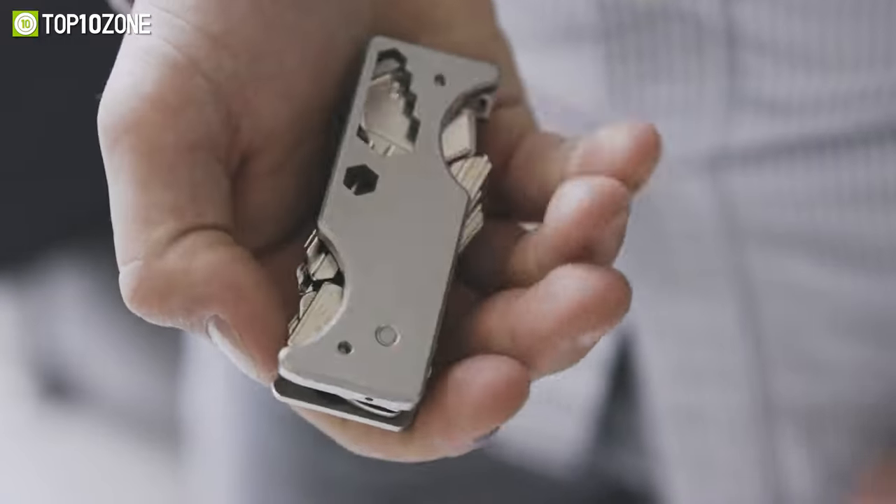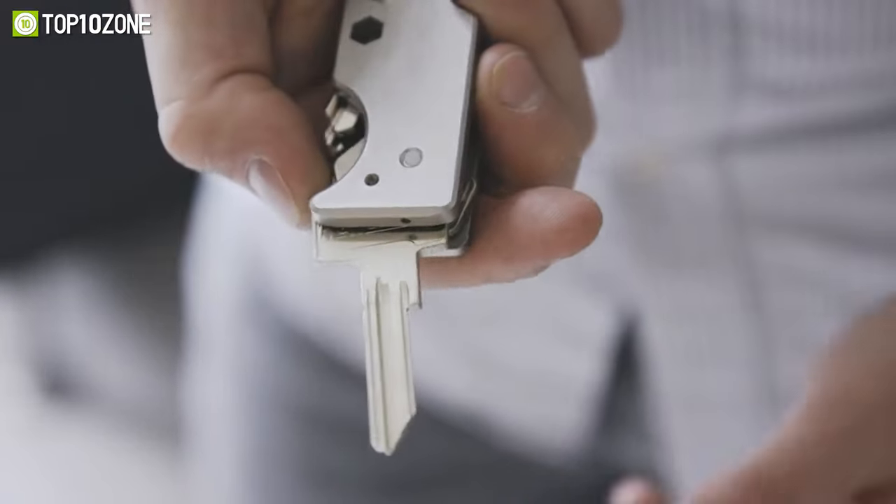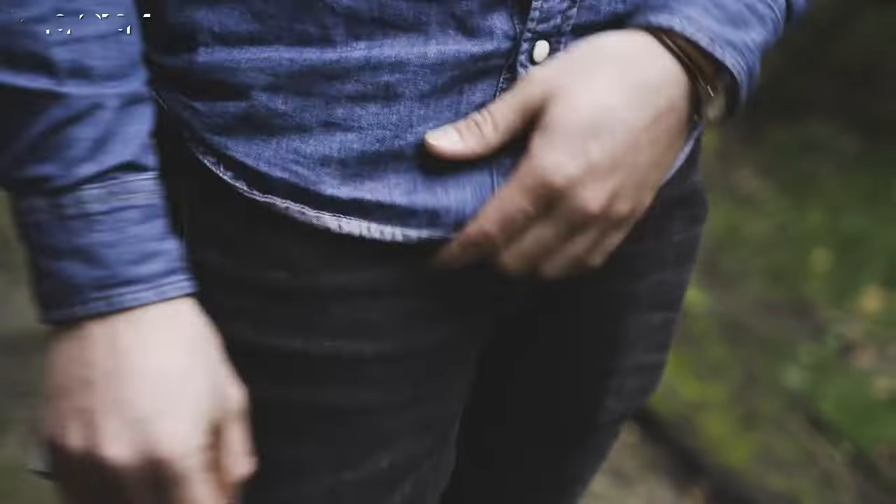Make your life easier by stacking and organizing your keys the way you want, and keep your life clutter-free with the RhinoKey.